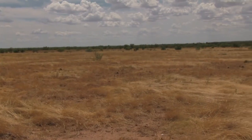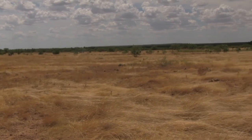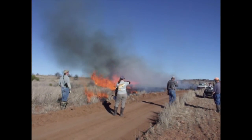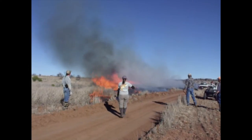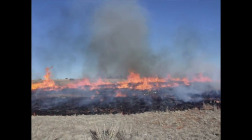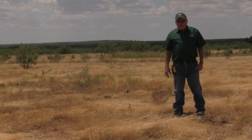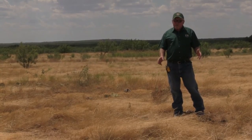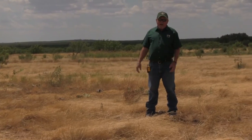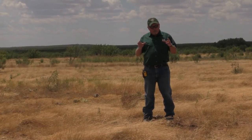If you decide to control your prickly pear because it's just too thick, you've got several options. First, you can burn it. Prescribed burning, especially during February and March, is a fairly common practice across much of West Texas, but you're not going to kill very much prickly pear with a spring burn — maybe 20%. I'm standing in an area that we burned in August of 2010. It was 100 degrees, 22% relative humidity — a hot fire. We got about 98% control on the prickly pear, but that's a very drastic kind of fire and I don't recommend it to everybody.